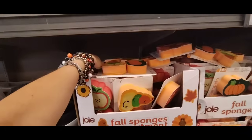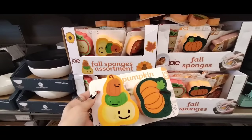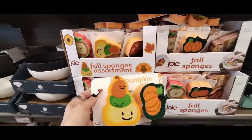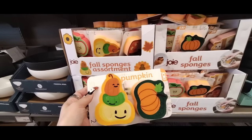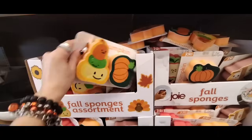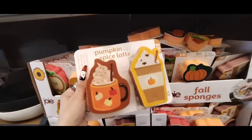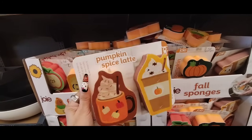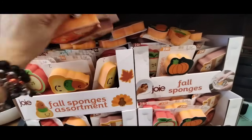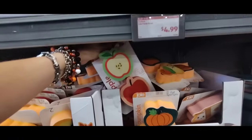I do like their sponges. I think they're fun, I think they're campy. And they're only $1.99 — they're by Joey, cheaper than buying them at Dollar Tree. You get the trio of pumpkins and then just the regular pumpkin. You can use it for Halloween or fall. And of course they have the pumpkin spice — that's adorable — and then they also have the apples.